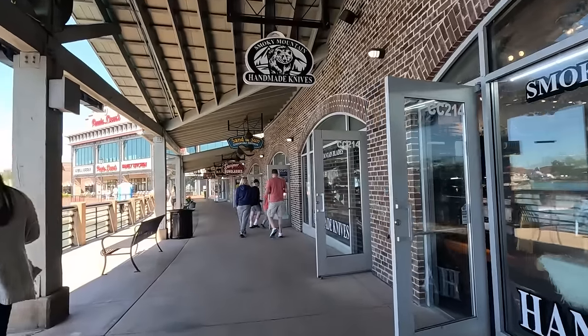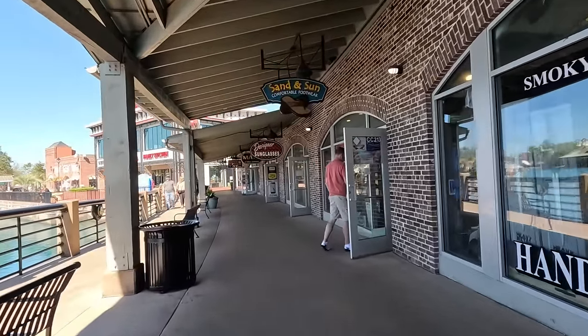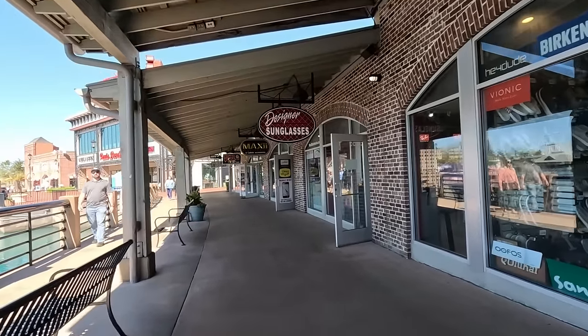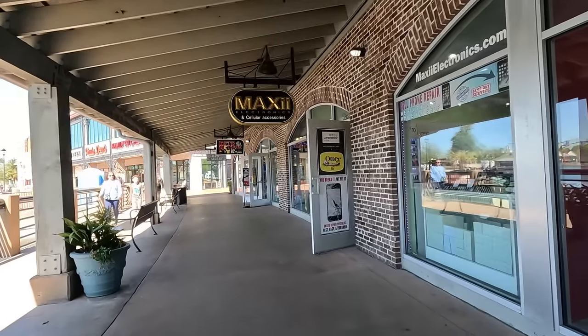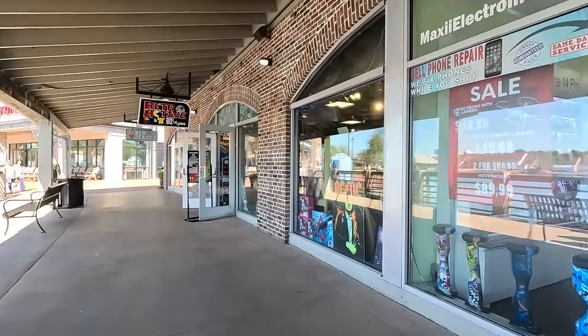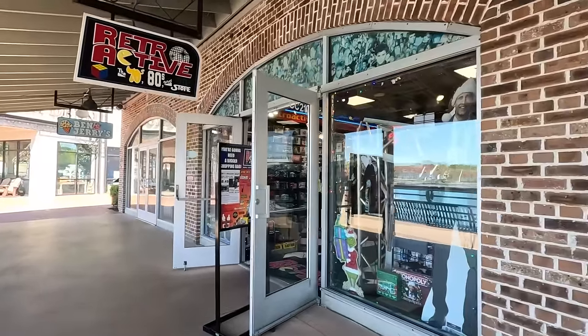Here's Smoky Mountain Handmade Knives, Sand and Sun, Designer Sunglasses, and Seller Accessories. And then here's our Retroactive that we love — the 70s and 80s. A lot of fun. They've got a lot of really cool stuff inside: memorabilia, all types of pop culture. Really cool.